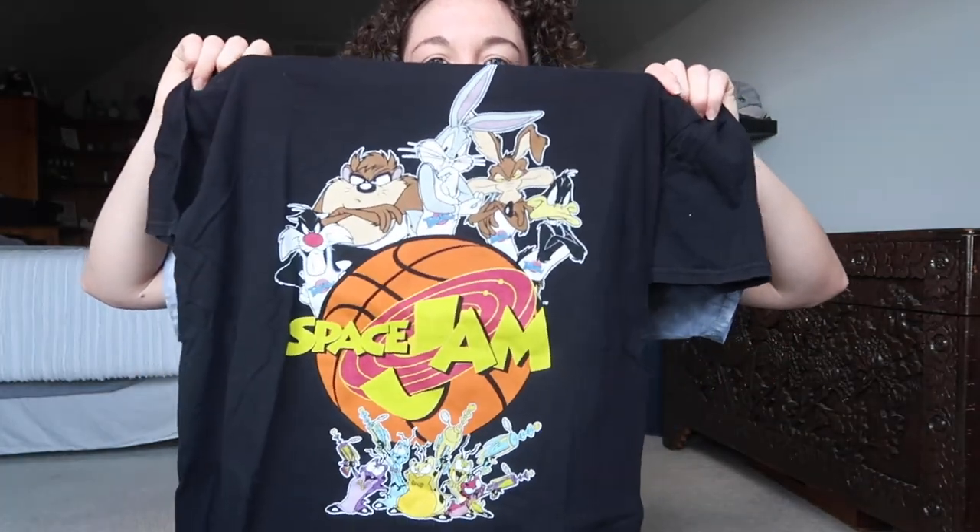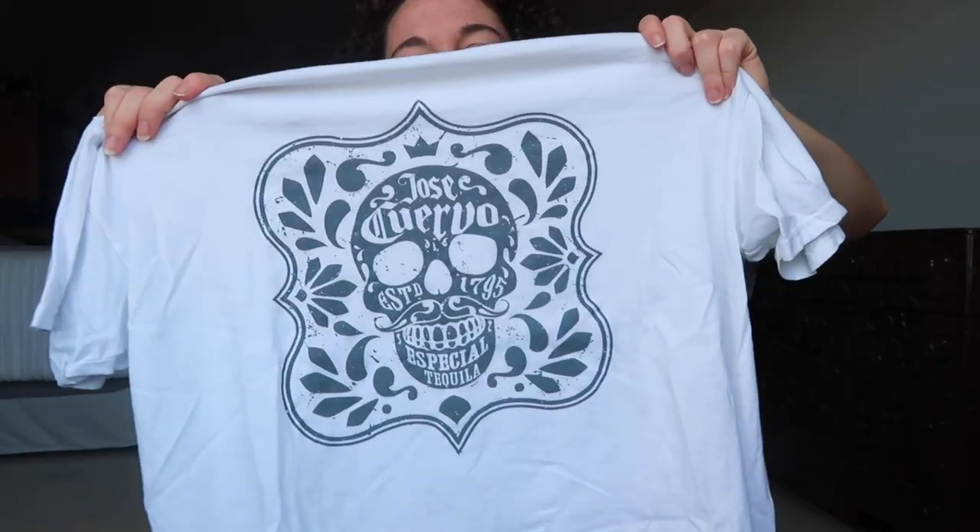This Space Jam t-shirt — I love this so much. I found a tequila shirt; I love the skull and just the overall graphic. I found this Champion pullover — it's just a basic black pullover. It does have some rips in it, which I did not realize until after I bought it. I probably would not have gotten it if I saw the rips, but it just has a few rips in the sleeves right here.